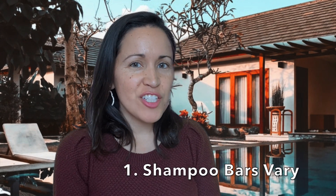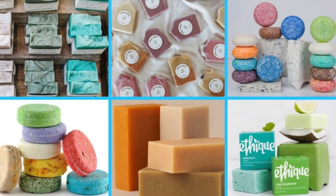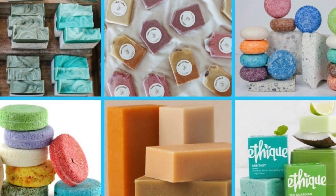Number one: not all shampoo bars are created equal. There are a lot of different shampoo bars out there that meet the needs of various hair types.